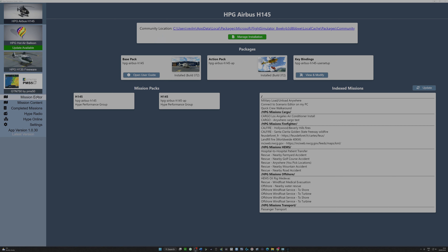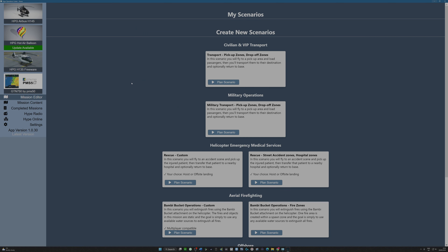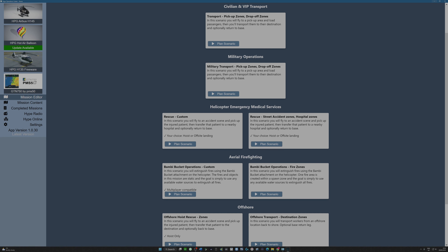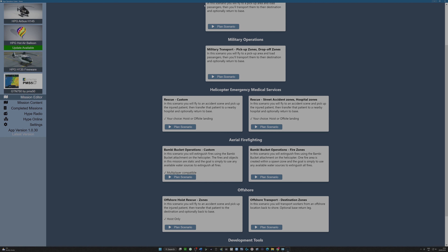Let's have a look at the Mission Editor. I had just a very brief play around with this beforehand, just to see how quickly it would flow, and it seems really straightforward. You can pick a number of new scenarios to design yourself: for the civilian and VIP variants, for military operations, for HEMS medical services, aerial firefighting, or offshore — of course, that's the expansion of the variants we're seeing now. You just pick one of these plans. I thought it'd be nice to rescue someone from sea. Offshore hoist rescue zones would be quite good — fly to an accident scene, pick up the injured patient, and return to destination. Bucket operations can be done with other players, so it's multiplayer compatible. This one is hoist only, so let's plan this scenario.